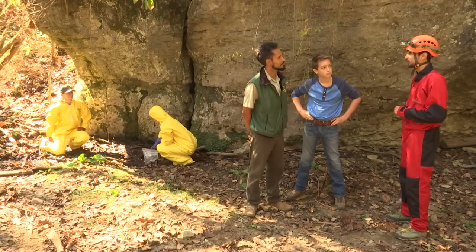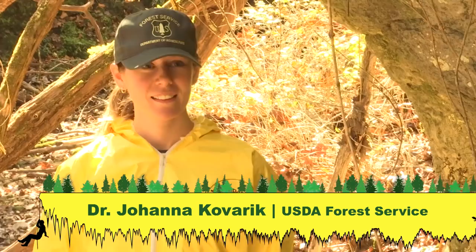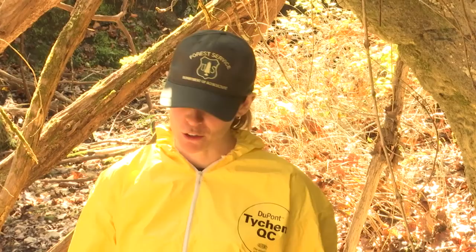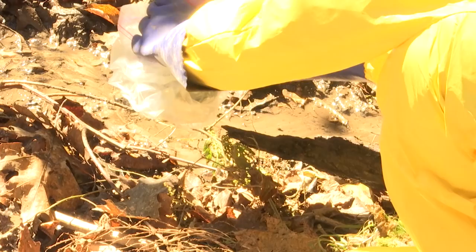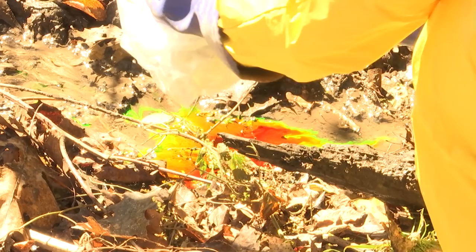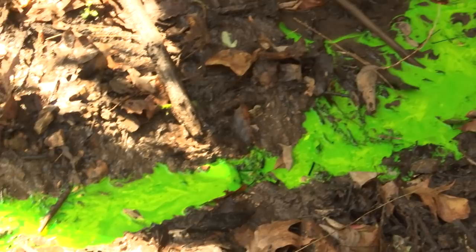Joana, please tell me what's going on, because you're dressed like a canary in a mine shaft — should I be concerned? No, you should not be concerned. This is the dye we're going to put in the water. One way to study where the water goes underground is to put non-harmful dye into the water. This shows us where the water goes and where it flows underground.